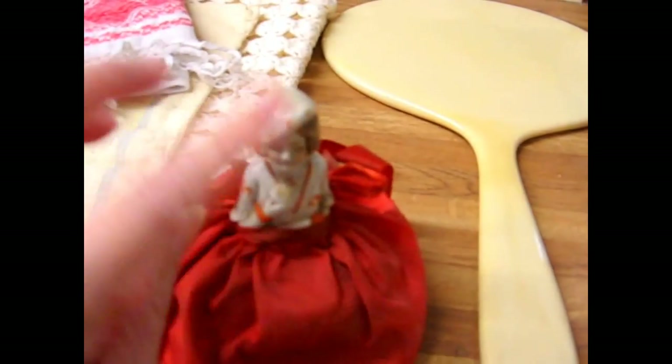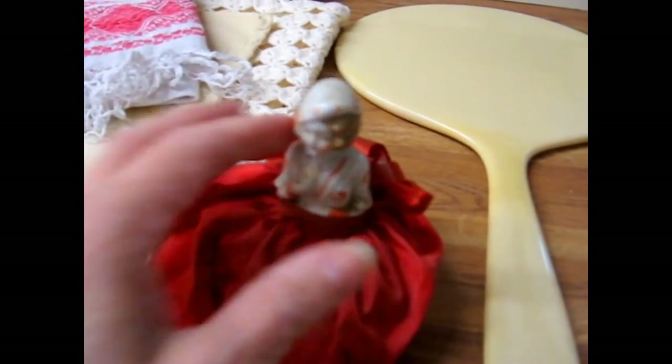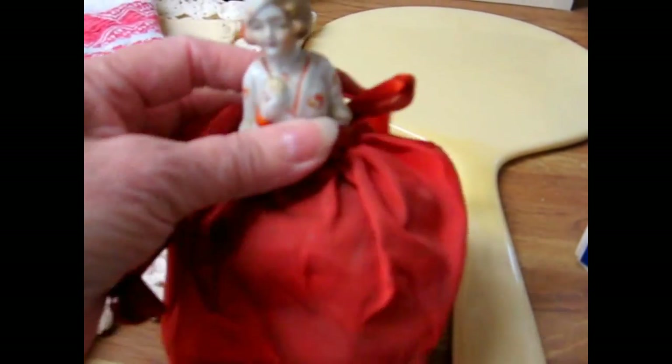And this is a little porcelain Japan half-doll pin cushion in her little silky satin skirt, which will need to be ironed and she'll need to be cleaned up a little, but she is a cutie. Everything appears to be original on her.